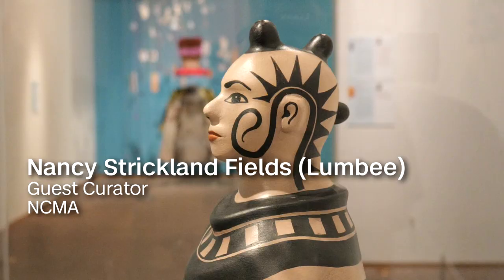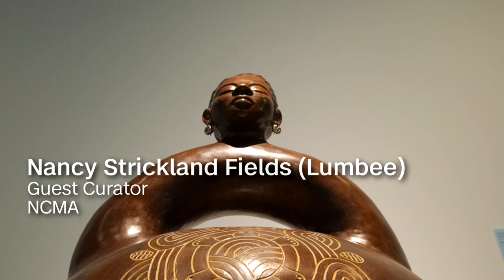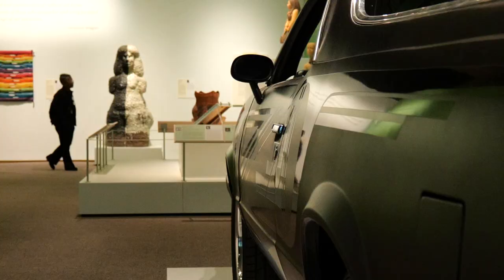The name of the show is To Take Shape and Meaning: Form and Design in Contemporary American Indian Art. What the show is about is a lens on American Indian peoples and cultures from across the United States and Canada, by looking at our three-dimensional works, our three-dimensional art forms.